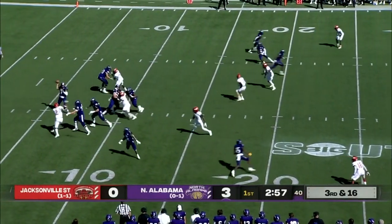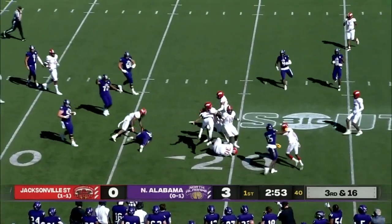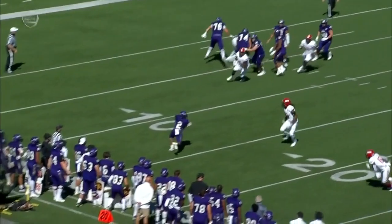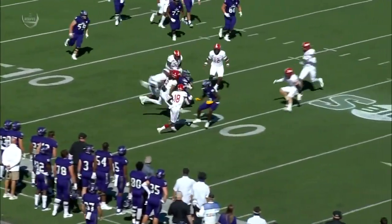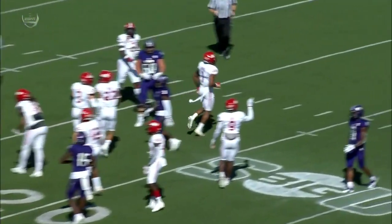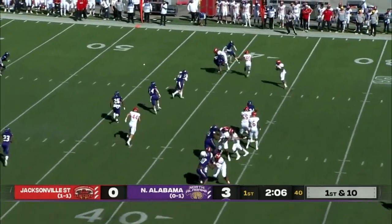Third and 16, North Alabama — two of four on third downs today. Thompson catches the pass underneath, and another big hit. A defense that had given up yards on that first drive. Sometimes you need your playmakers to step up, and Jacksonville State gets it. Eric Cooper out of the backfield to West.